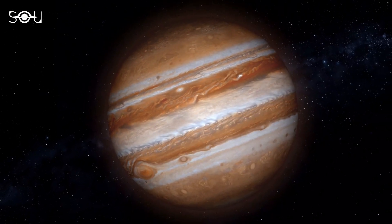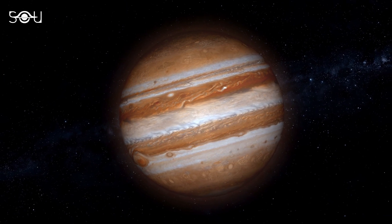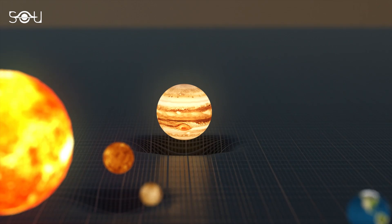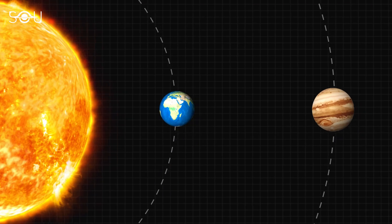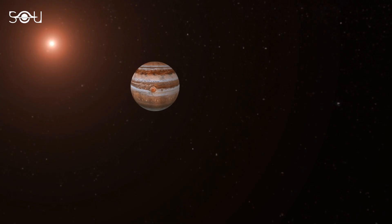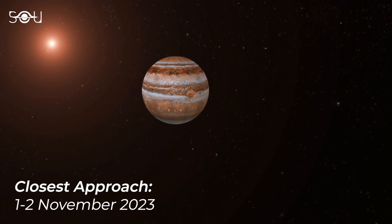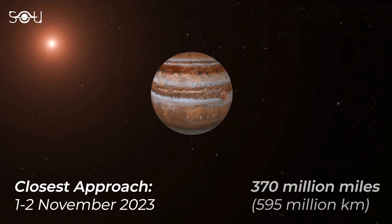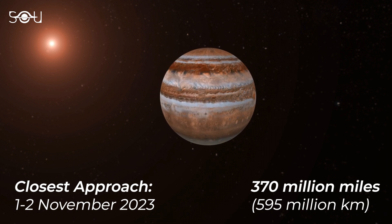Jupiter's opposition occurs every 13 months, making the planet appear larger and brighter than any other time of the year. Since Jupiter, just like other planets, goes around the Sun in an elliptical orbit, its opposition does not always coincide with its closest approach. The gas giant will make its closest approach to Earth on the night of the 1st and 2nd of November, when the distance between the Earth and Jupiter will be 370 million miles, or 595 million kilometers.